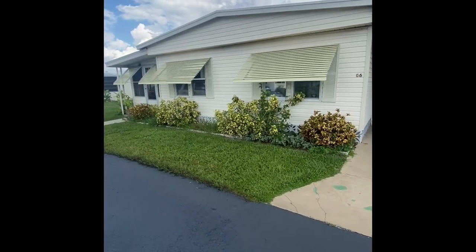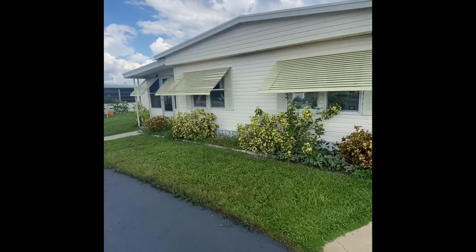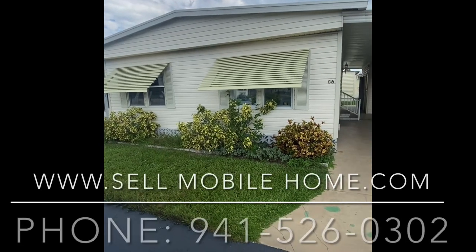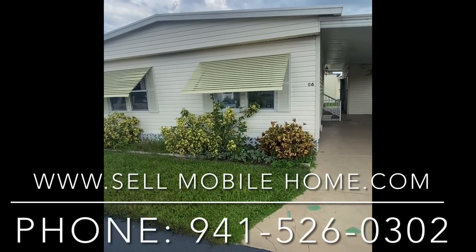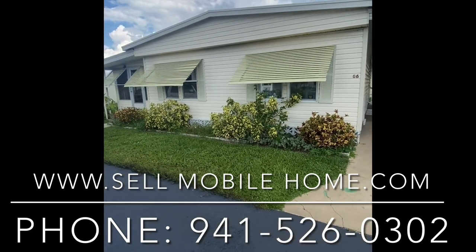If you haven't yet subscribed to the channel, please do so. We enjoy the comments on all the videos and do our best to get back to them as soon as possible with the most updated information about all of our properties. This is Mark with the Mobile Home Dealer — thank you so much for coming on the tour of lot G6. We'll see you all in the next one.